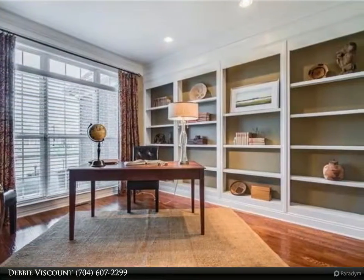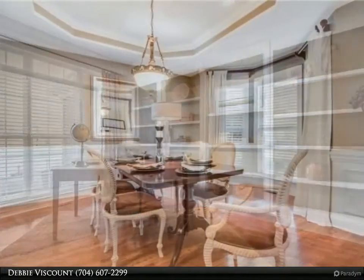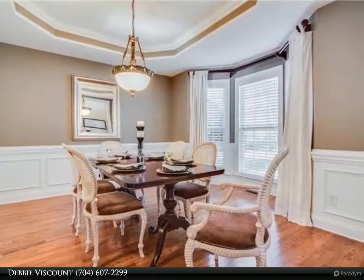Breakfast nook plus breakfast bar, all open to the cozy two-story great room. A must see. Hurry!